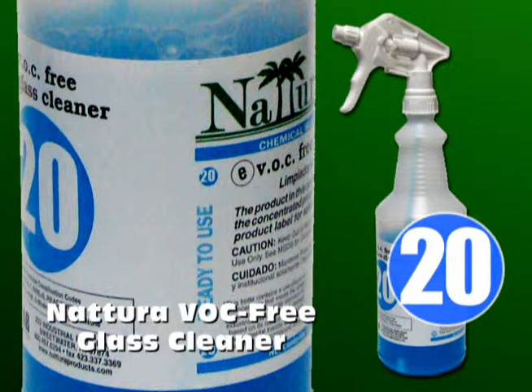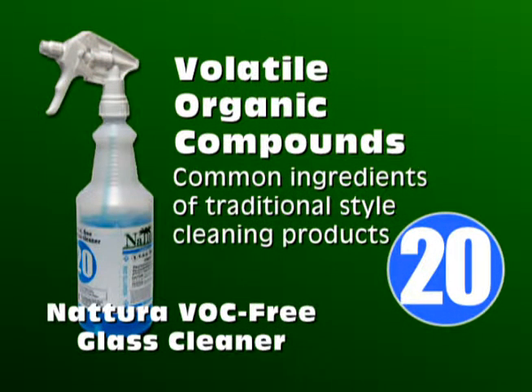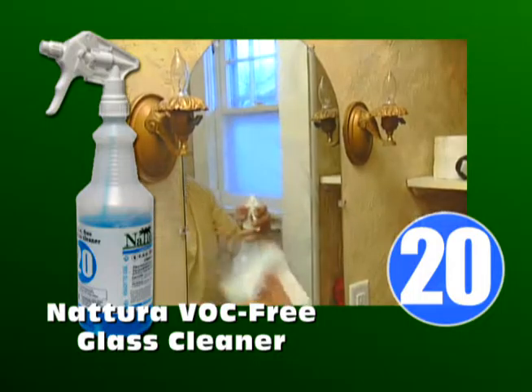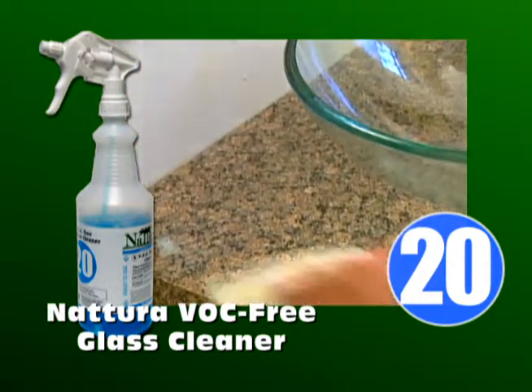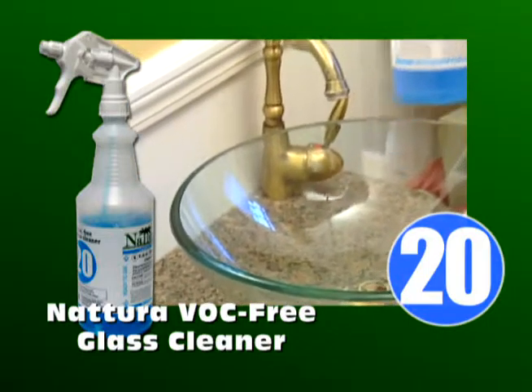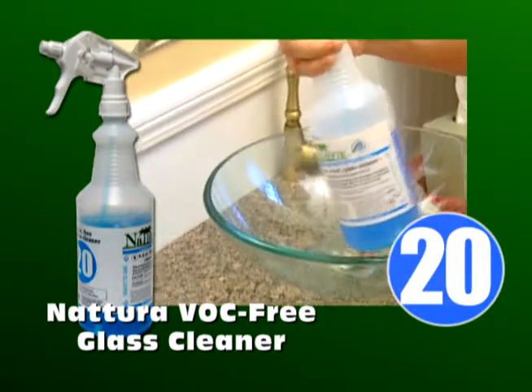Natura VOC Free Glass Cleaner, colored blue, number 20. If you're not familiar with the term VOC, it stands for Volatile Organic Compounds and refers to carbon-based chemicals that easily evaporate at room temperature. Examples include acetone, ethylene glycol, formaldehyde and so on. The important thing to remember is that the Natura Glass Cleaner does the same job without these ingredients. Glass Cleaner works well on all glass, windows and mirrors and countertops. For stubborn soil, use the all-purpose cleaner.